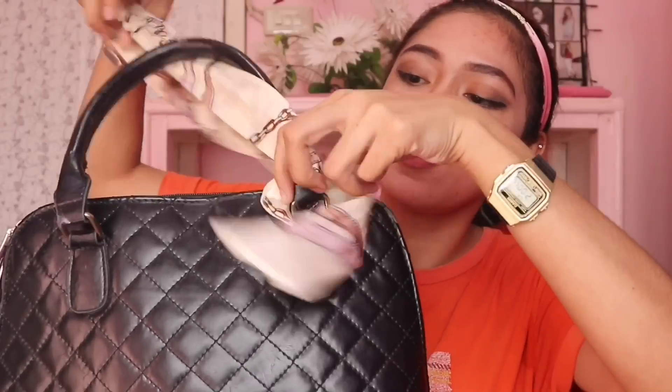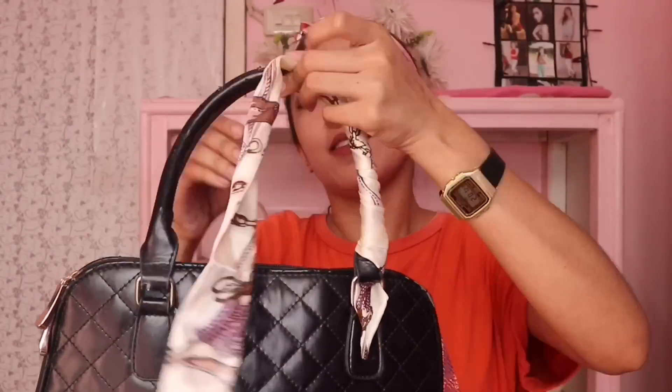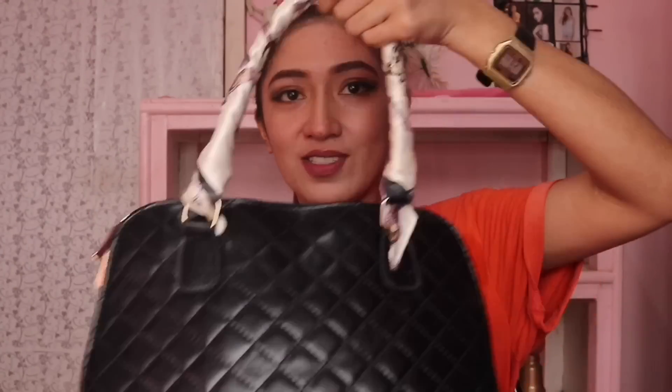Next item na nabili ko is itong twillies. Alam mo ba kung ano to? Pwede din pong pang headband — yung iba, mga flight attendant, lagay din nila dito. Pero sa bag talaga to guys. 19 pesos lang ito, itong pair. Ang mura lang nito. Actually, marami ko nang twillies pero binigay ko yung iba, yung iba binenta ko din. So, tituruhin ko kayo kung paano maglagay sa bag. Pwede din siyang ganituhin — kung isa lang naman, cute na siya. It's only 19 pesos lang.